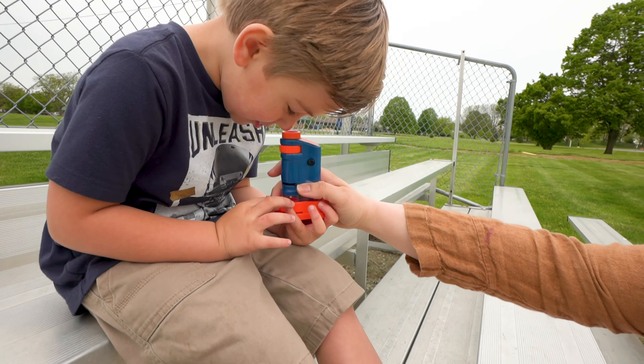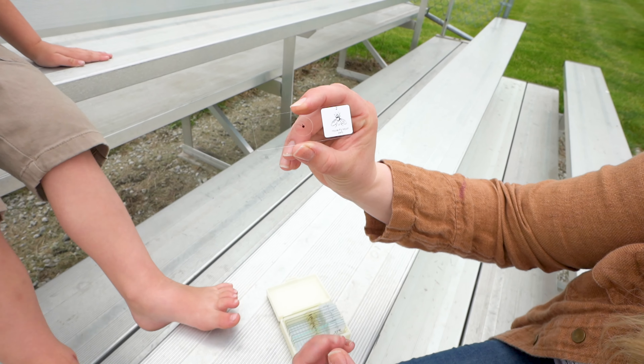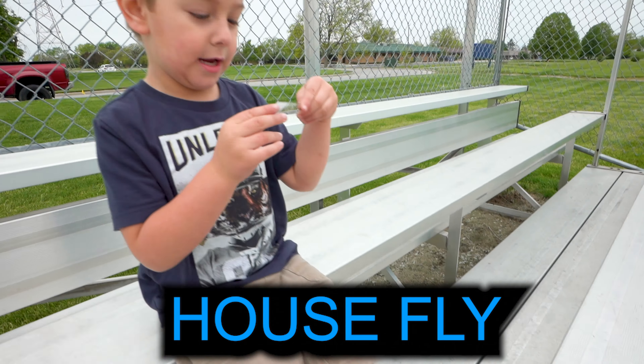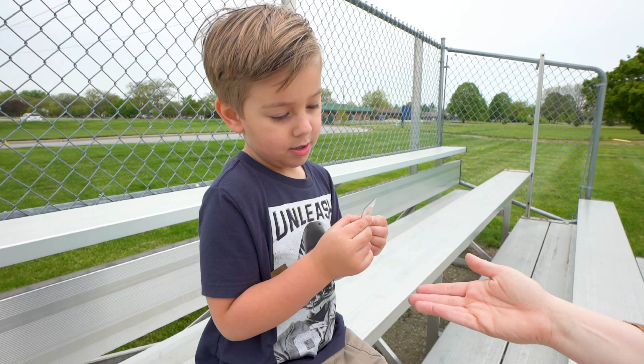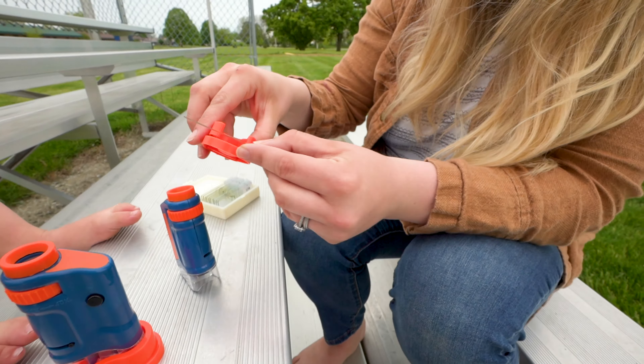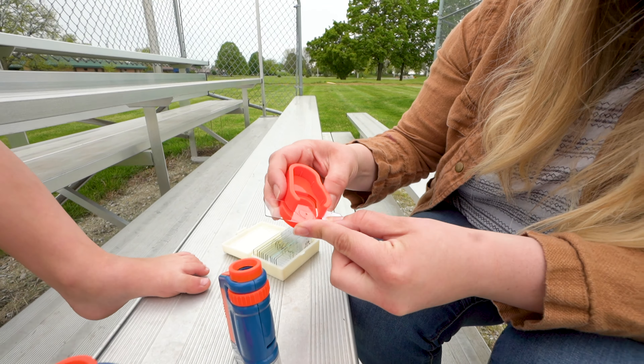Guess what's next — number two! Can you say housefly? Housefly! It's a housefly mouth part. Let's put it under the microscope — it's number two in there, you are right! Let's stick it in there. Do you see a housefly? Yeah! What does his mouth look like? It looks like pincers! Kind of!